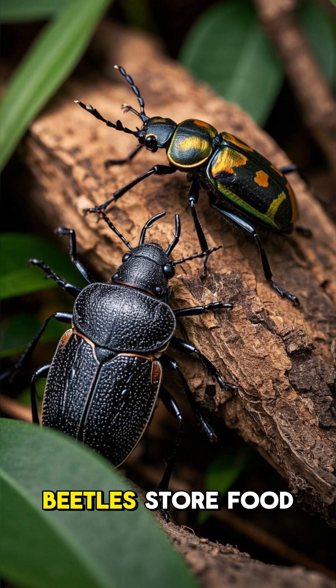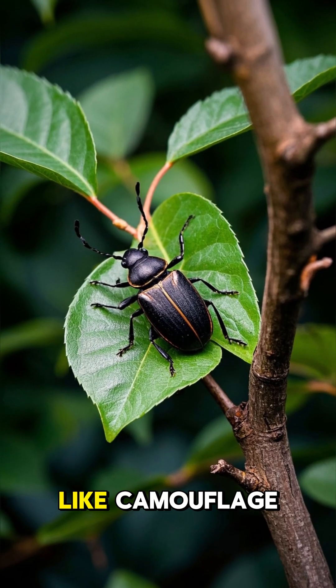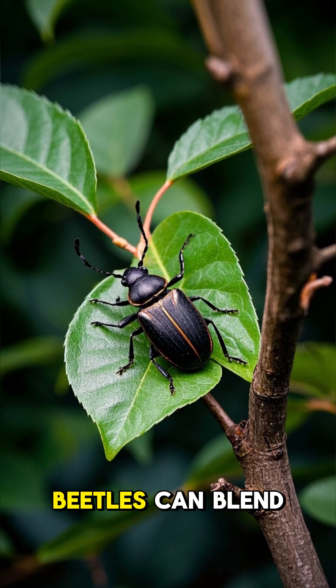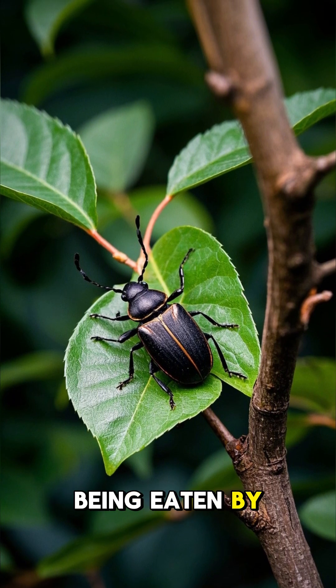But not all beetles store food in their armor. Some use it for other things, like camouflage. By storing leaves and twigs in their armor, beetles can blend in with their surroundings and avoid being eaten by predators.